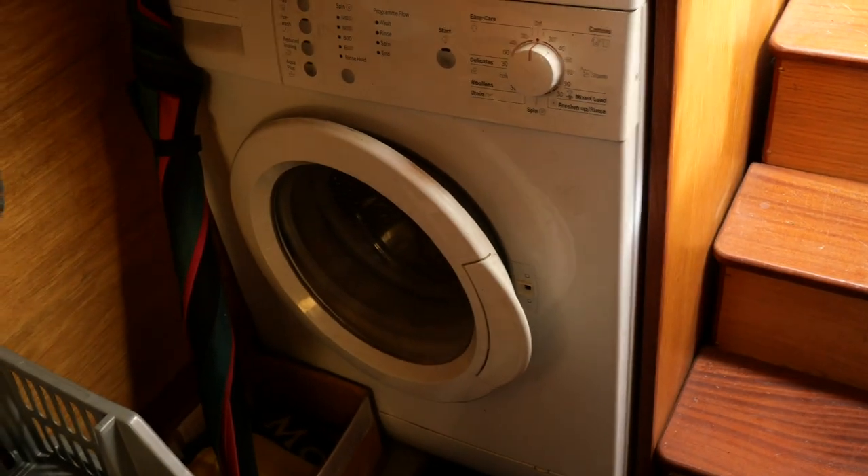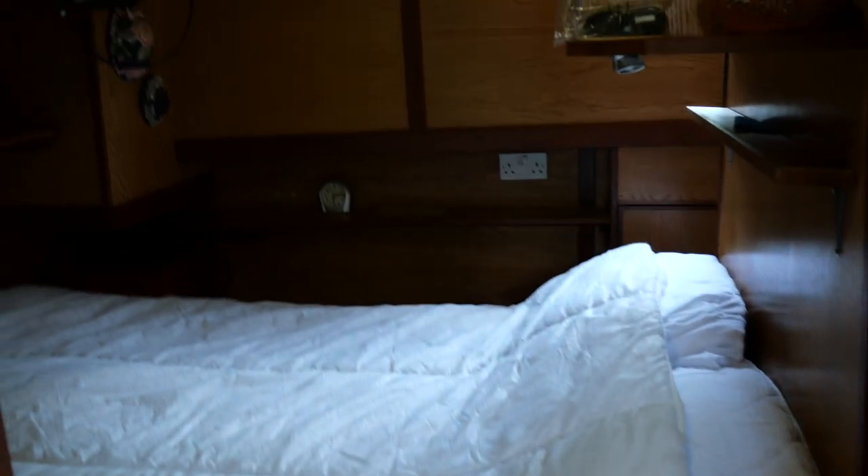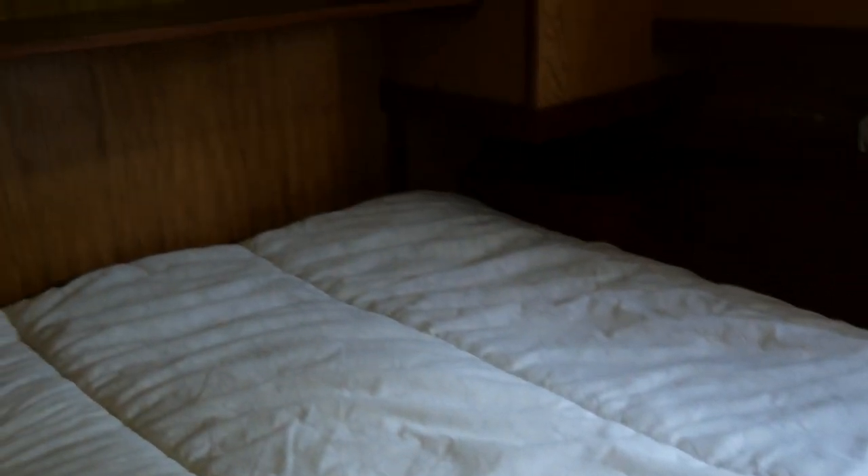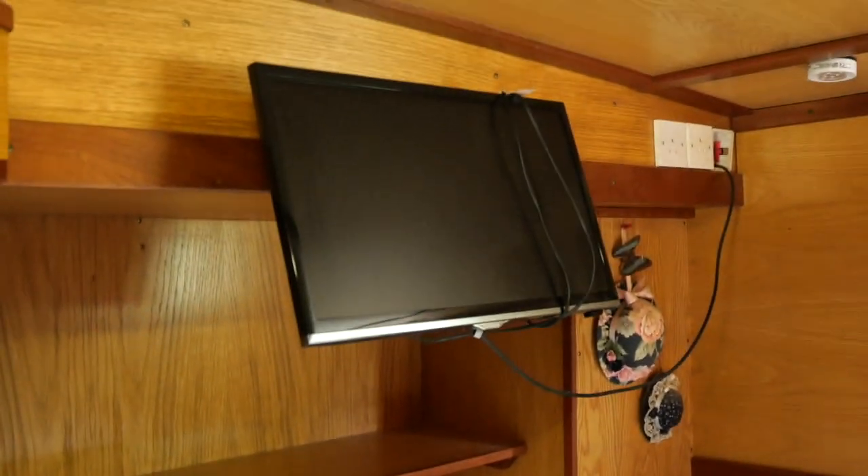As I said, a residential boat set up for living aboard all year round. First, we've got the owner's cabin at bed 1.9 by 1.3.